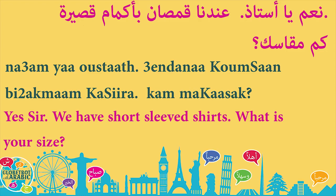قمصان is the plural; قميص is the singular. بأكمام قصيرة — did you notice that I placed قصيرة after أكمام? This is because, as we said, we always place adjectives after nouns. كم مقاسك — كم means how much, مقاس means size.